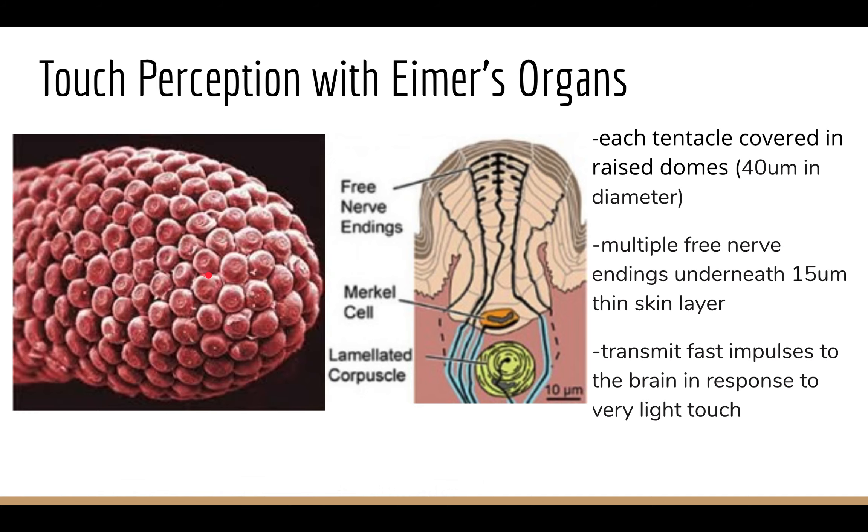Each of these little domes shown on a single tentacle is one Eimer's organ, roughly 40 micrometers in diameter. The picture on the right shows an individual Eimer's organ — the dark brown area is the thin skin layer, and just underneath are free nerve endings. When the tentacles come into contact with an object or prey, the shape of the Eimer's organs changes, activating the free nerve endings to send signals to the brain. Additionally, these Eimer's organs contain Merkel discs and Pacinian corpuscles, which pick up touch sensation, vibrations, and pressure, sending additional information to the brain.